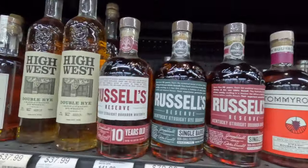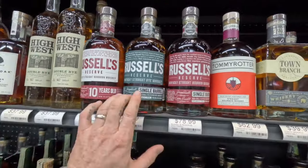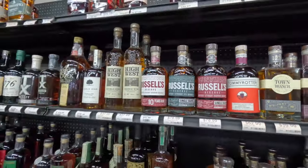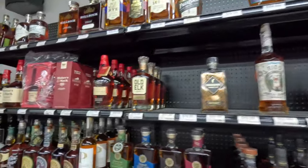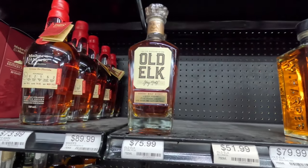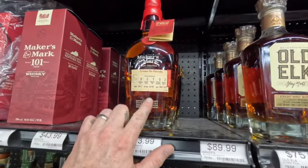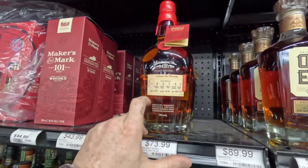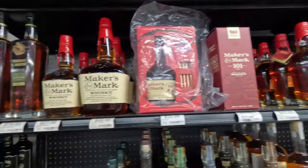Got the Russell's — oh look at that Russell's. I'm not a big rye guy but it would not hurt to have that in the collection. Got the Old Elk — that's a store pick too... no, that's not a store pick. They got the Staves — I got one of these, it's a good bottle. I can't remember my stave number but man, that's delicious. And the Maker's — there you go, nothing crazy.